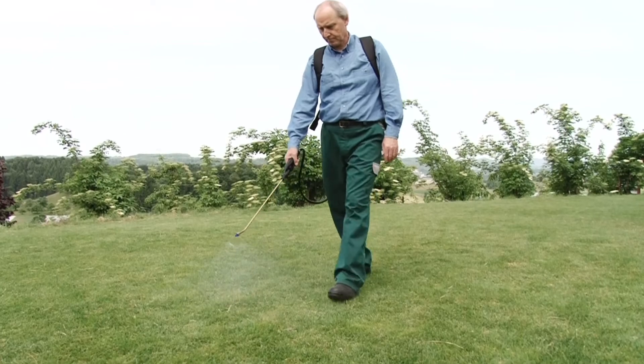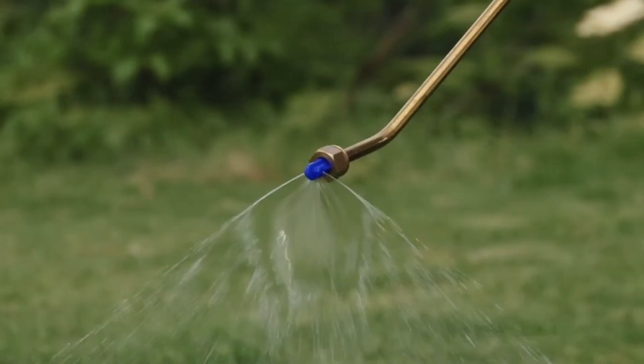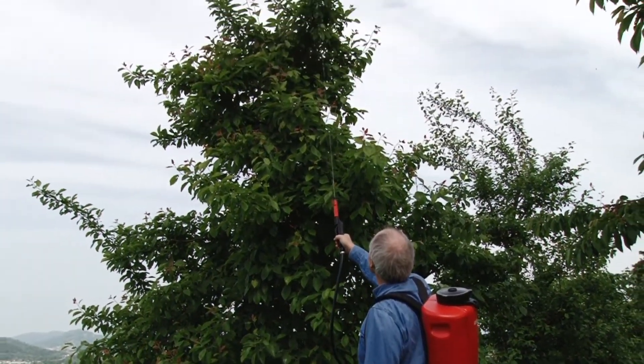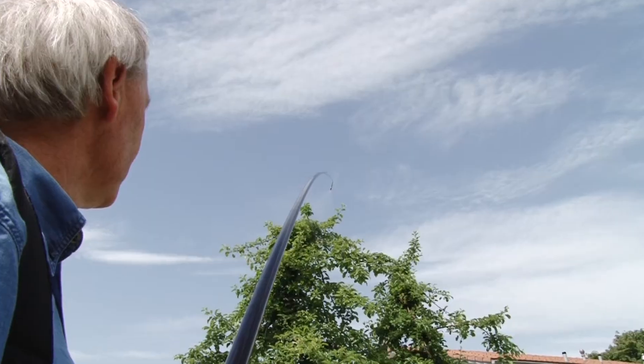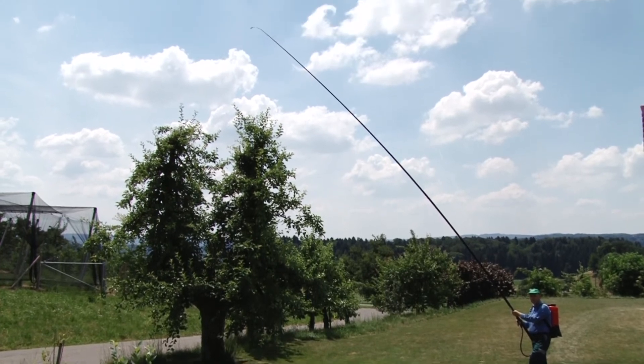All topped off by the Birchmeier range of accessories. Versatile, proven and practical. One device. One program. One system. For your benefit.